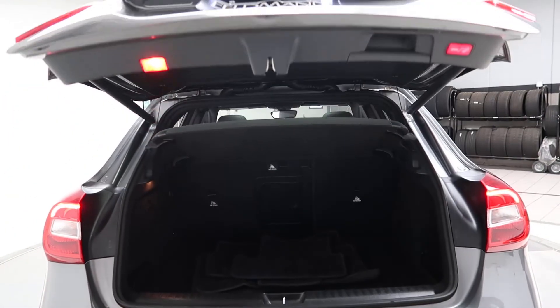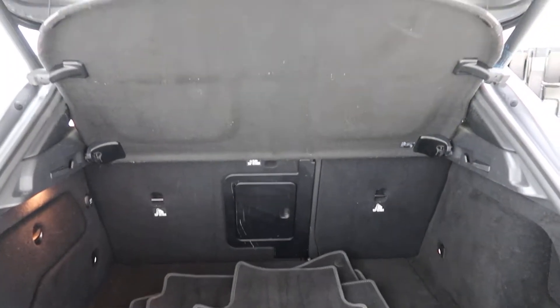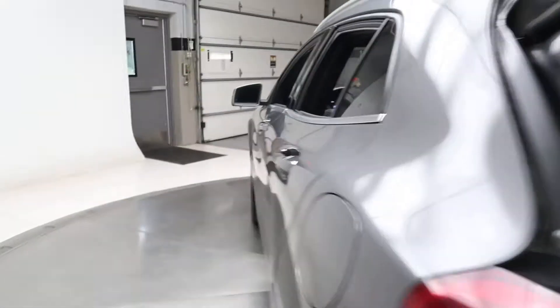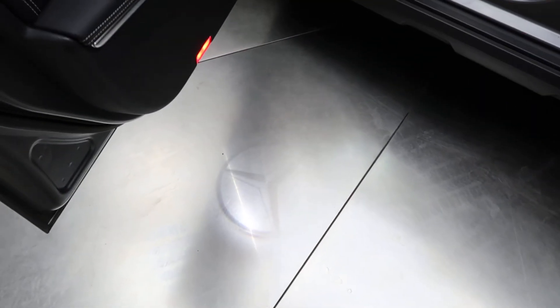A power liftgate. Clean set of floor mats. Full-fold-down rear seats. Cargo cover. Coming alongside, this one does come with the Premium One Package, which is going to give you blind spot assist and an LED logo which appears when you open the door.